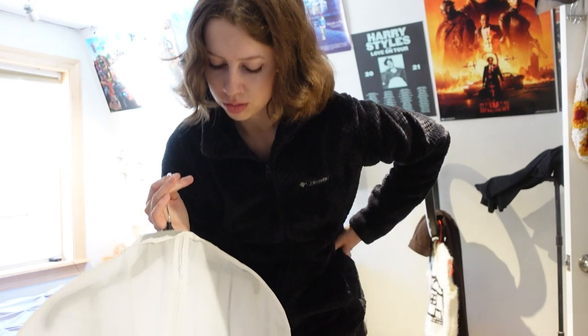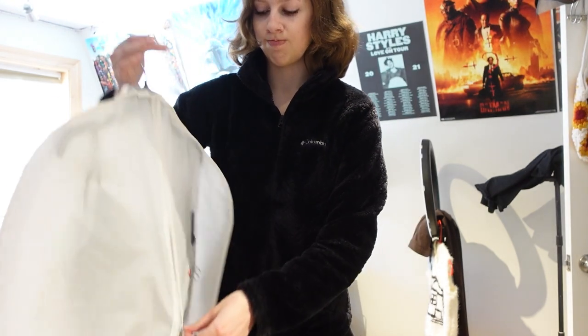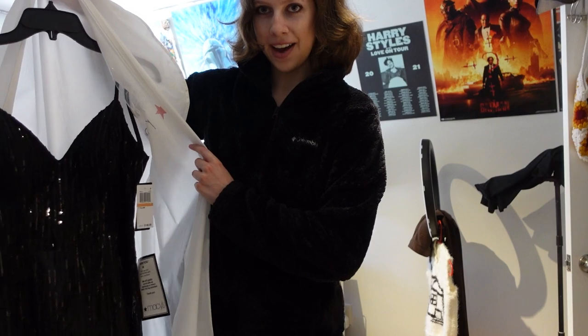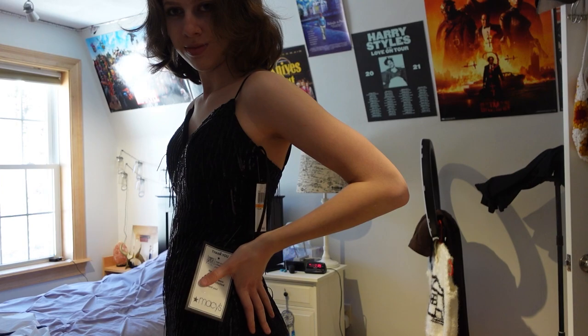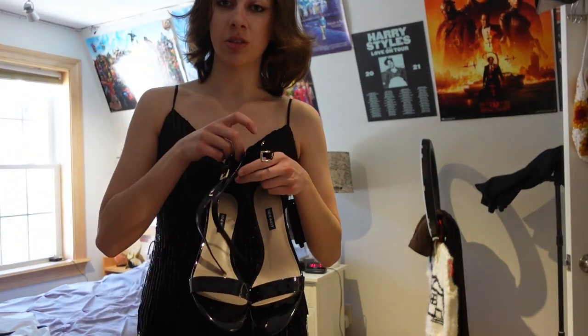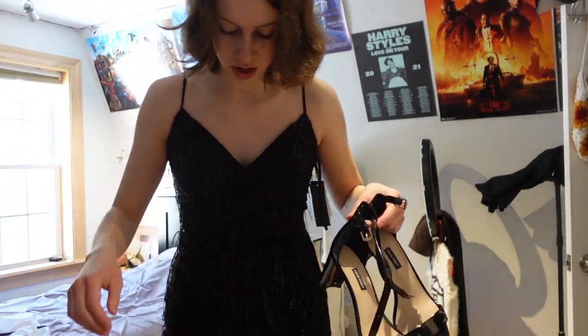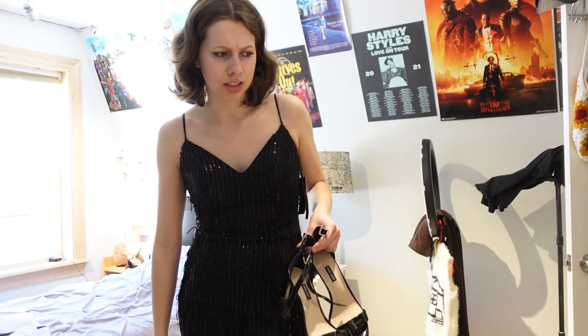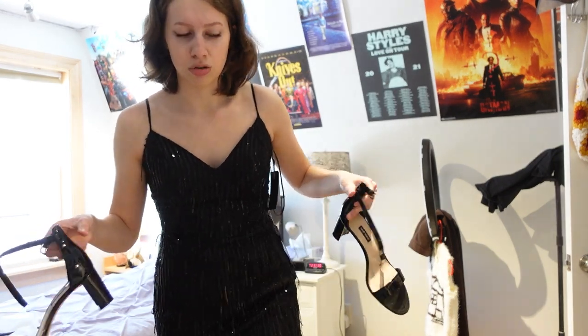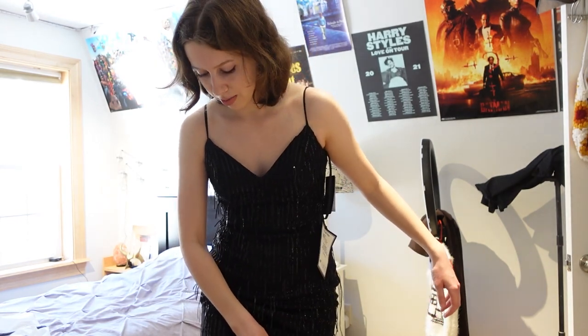I honestly kind of forget what the dress looks like on, so we're going to figure that out. I am going to put on heels as well because this dress is a tad too long, which is really surprising — usually things are too short for me, consistently every single time. I'm not committed to wearing these heels to prom; I might buy another pair.